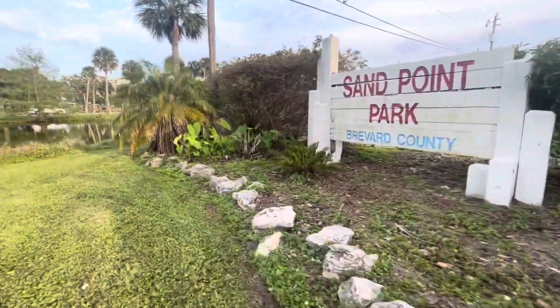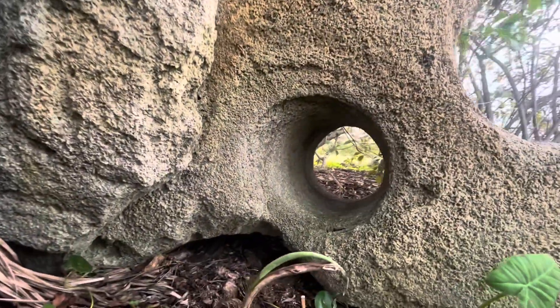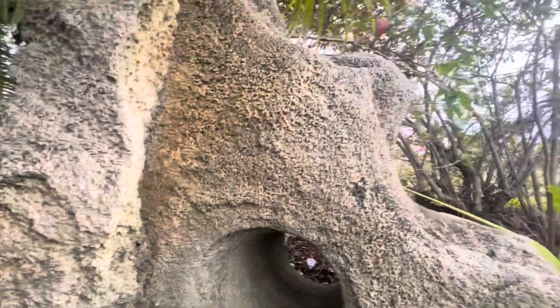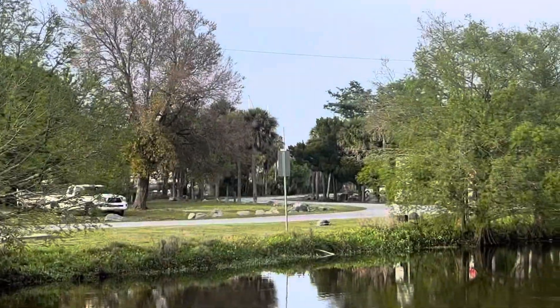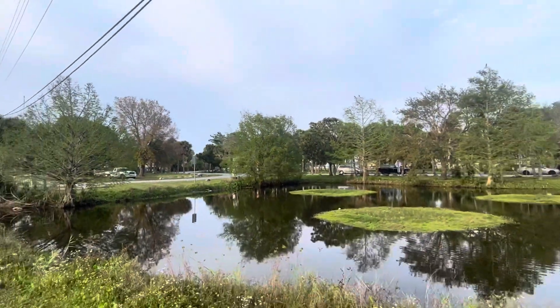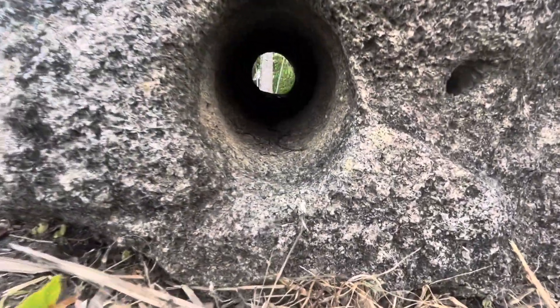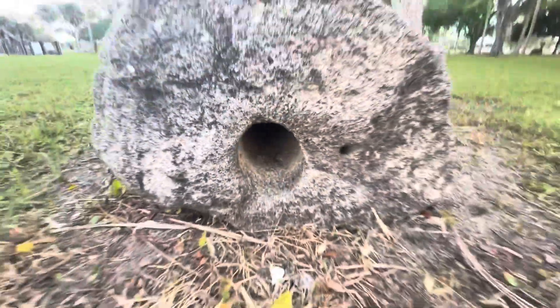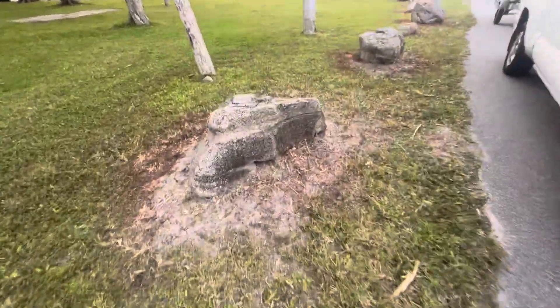All right, another one's hiding over here. That's cool. All throughout the park, there's more — I'll show you. There you go, line right there. Most of these are all previous ones, all fragmented.